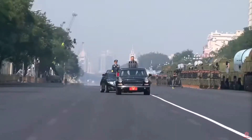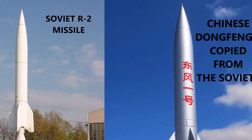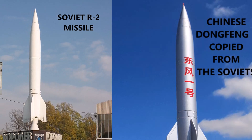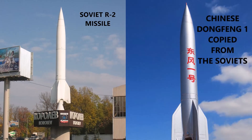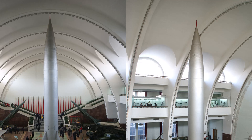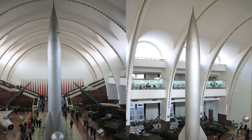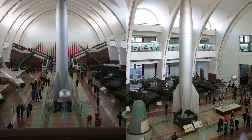In the 1950s, China was a young nation with big ambitions — to stand toe-to-toe with the superpowers of the Cold War. With help from the Soviet Union, China gained access to the R-2 missile, a derivative of the German V-2 rocket. This became the foundation of the Dongfeng-1, China's very first ballistic missile. The missile was single-staged, liquid-fueled, and had a range of only 550 km. Mainly used for testing and training, it wasn't a weapon of war, but a stepping stone proving that China could launch, guide, and hit its targets.